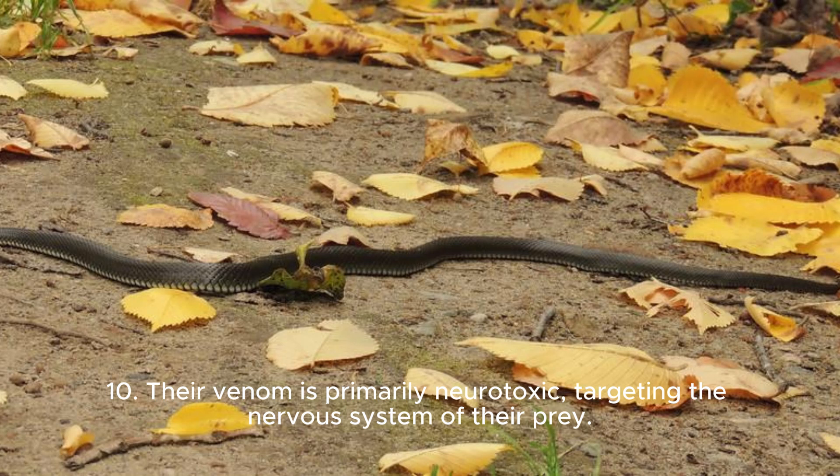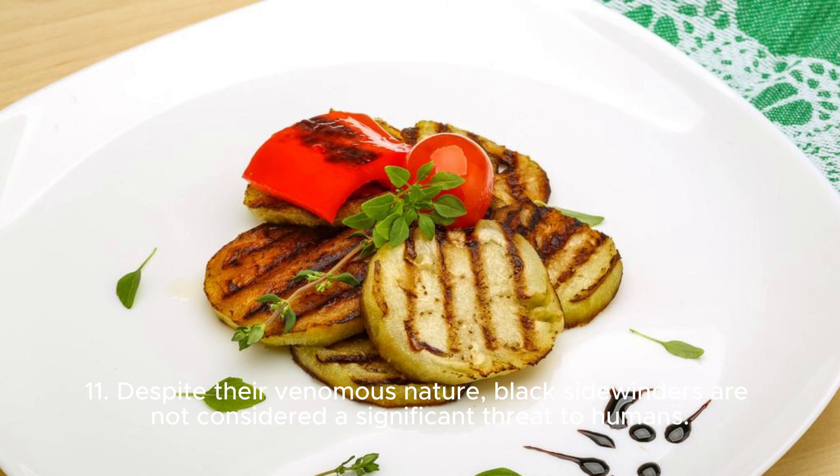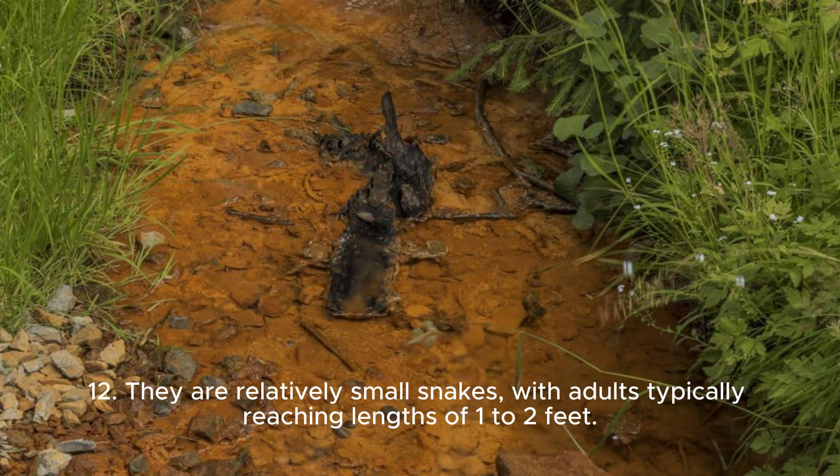10. Their venom is primarily neurotoxic, targeting the nervous system of their prey. 11. Despite their venomous nature, Black Sidewinders are not considered a significant threat to humans. 12. They are relatively small snakes, with adults typically reaching lengths of one to two feet.